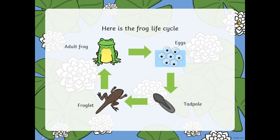Here is the life cycle of the frog. As you can see: the eggs, the tadpole, the froglet and then the adult frog.